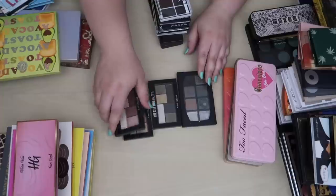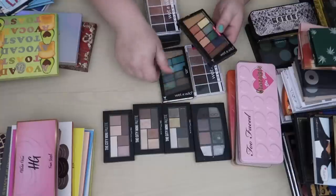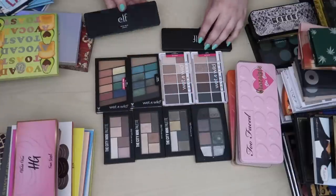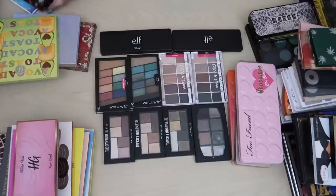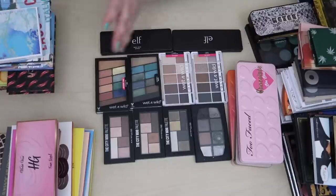Let's move to some drugstore products. I've got these City Mini palettes from Maybelline, some Wet & Wild palettes, and then some Elf palettes up here at the top.